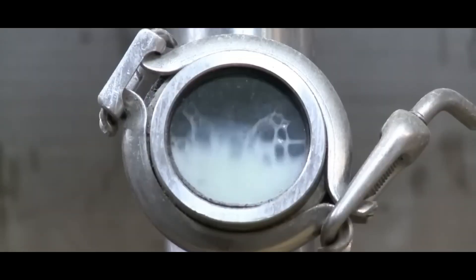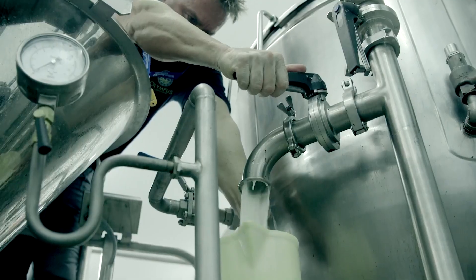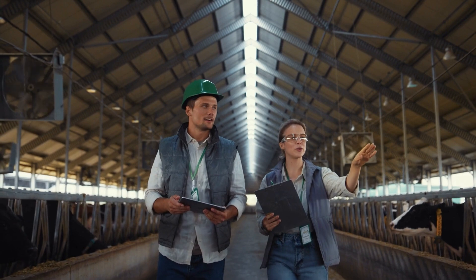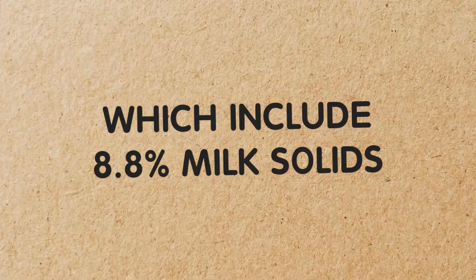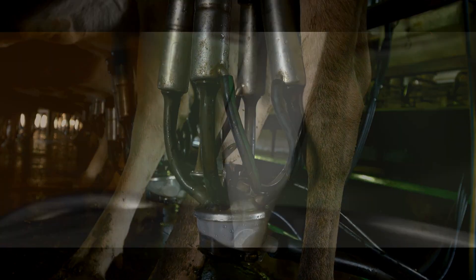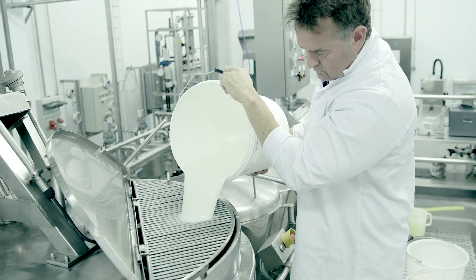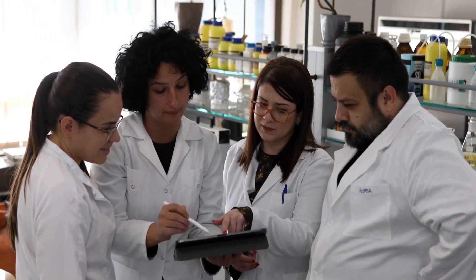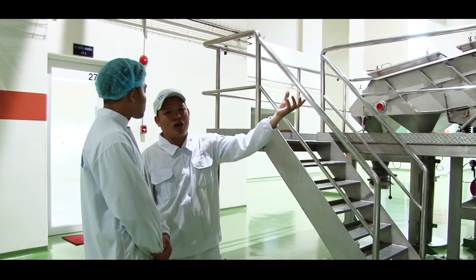One of the hallmarks of industrial milk production is consistency, and that's where the standardization process comes in. Standardizing milk means adjusting its composition to ensure that each batch has the exact same ratio of solids and fats. This is particularly important because the fat and solid content of milk can vary depending on factors including the season of the year and the diet of the cows. For example, whole milk must contain around 12.2% total solids, which includes 8.8% milk solids and 3.4% butterfat. If the raw milk doesn't meet these exact standards, it is adjusted by condensing the milk further or adding back some of the cream removed earlier. During this phase, even the vitamin content of the milk is checked to ensure it meets the required nutritional standards.